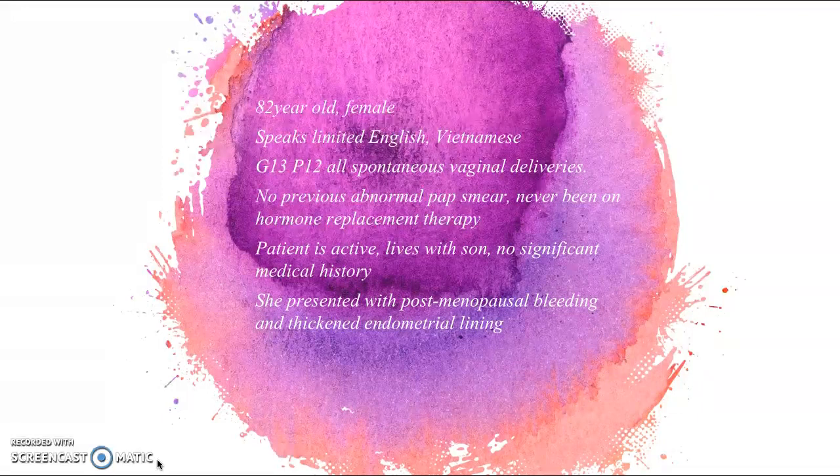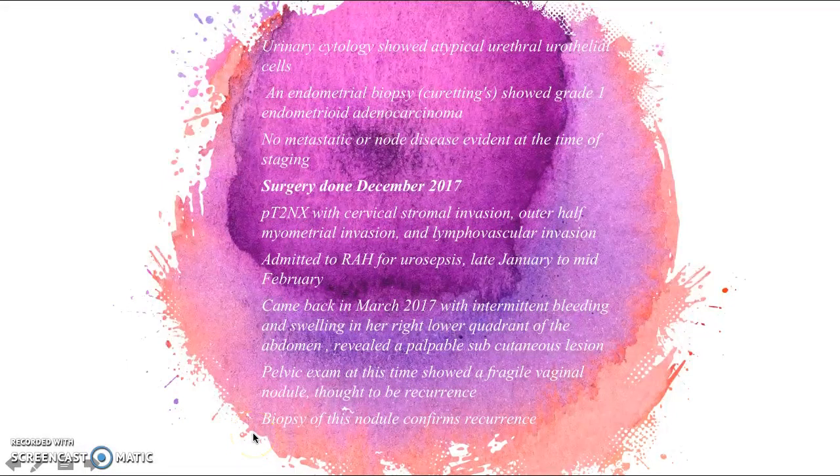She presented with postmenopausal bleeding and a thickened endometrial lining, which caused the doctors to do further investigations. They performed urinary cytology, which showed atypical urothelial cells, and an endometrial biopsy, which showed grade one endometrioid endometrial carcinoma.